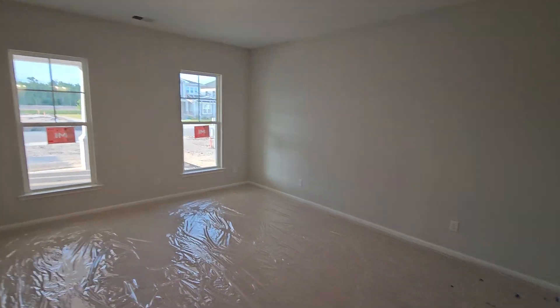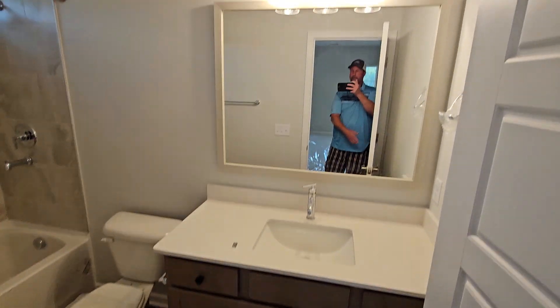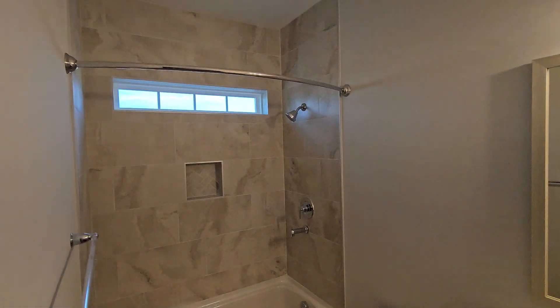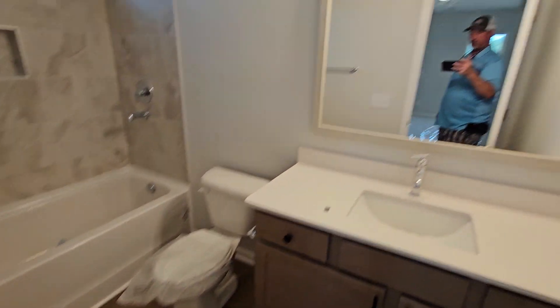Here is bedroom number two downstairs. The bathroom — got the tile here with the niche. Tile with the niche. And the closet for the bedroom here.